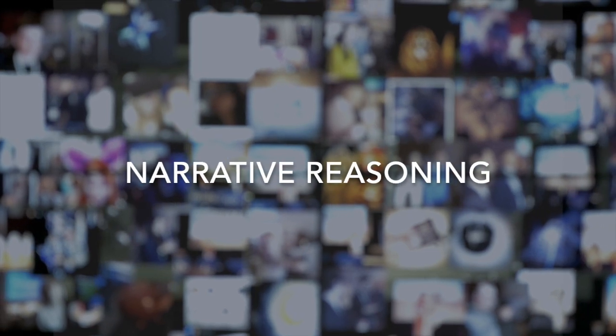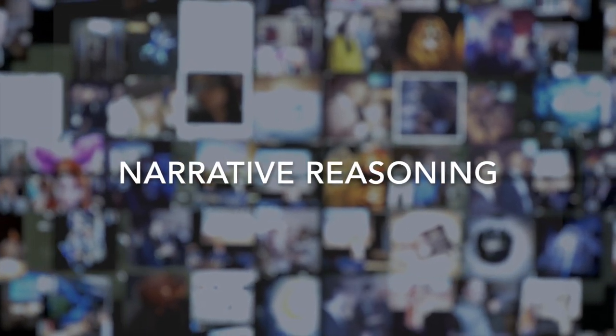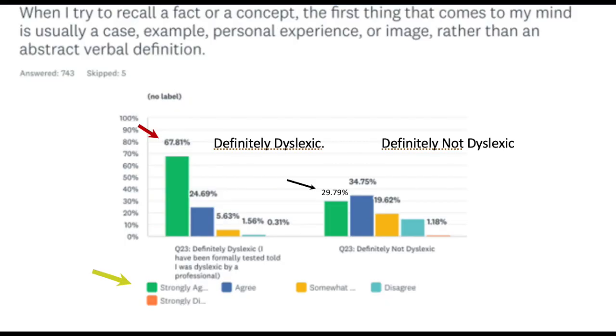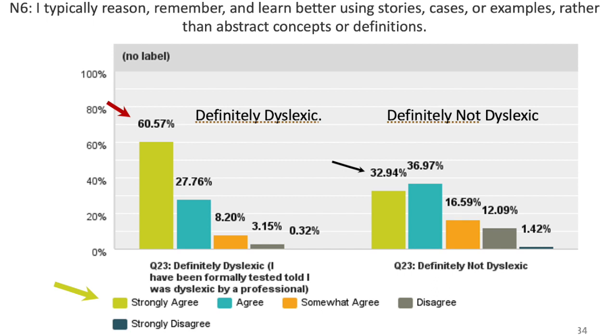Narrative reasoning uses personal experiences and the creation of scenes to explain circumstances in the present or apply them to events in the future. Within the mind-strengths context, narrative reasoning draws on personal memory and experiences rather than impersonal, decontextualized knowledge. Here's an example from the narrative reasoning question battery: "When I try to recall a fact or concept, the first thing that comes to mind is usually a case, example, personal experience, or image rather than an abstract verbal definition." 68% of definitely dyslexic people strongly agreed, compared to 30% of definitely non-dyslexic people. A similar pattern was seen for the question: "I typically reason, remember, and learn better with stories, cases, or examples rather than abstract concepts or definitions."